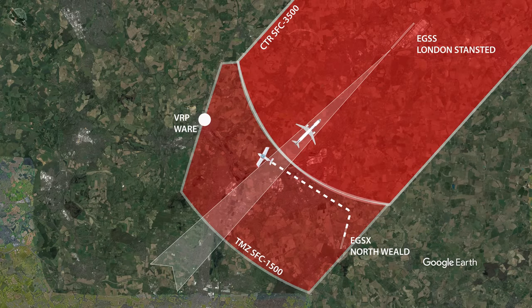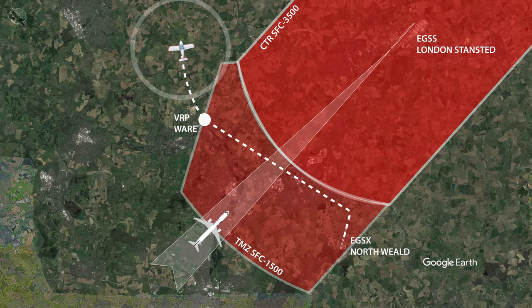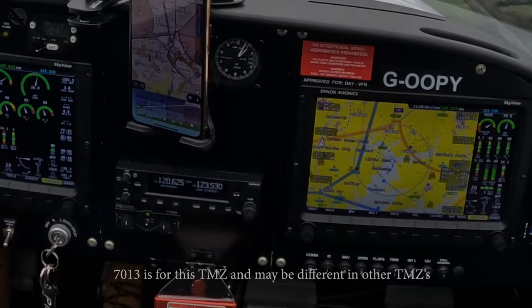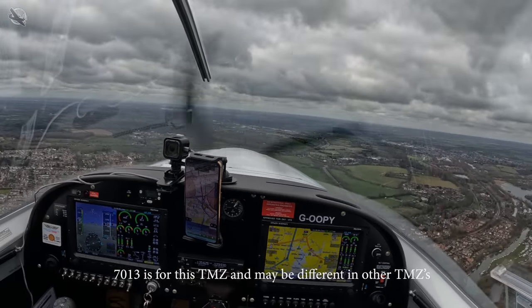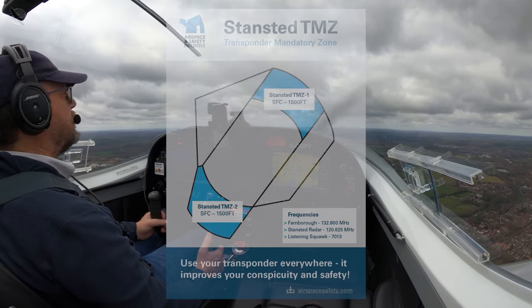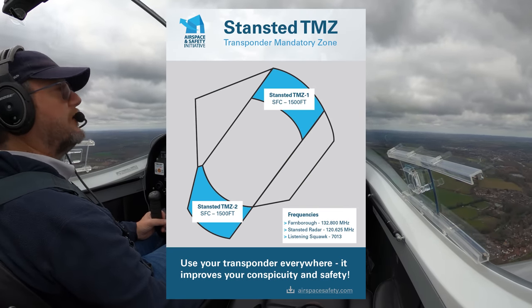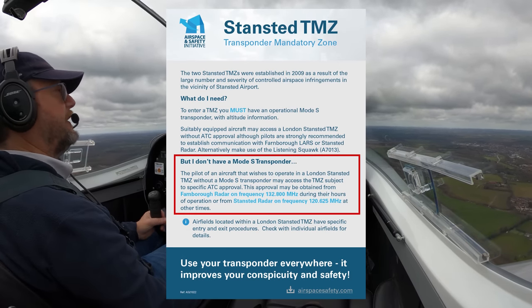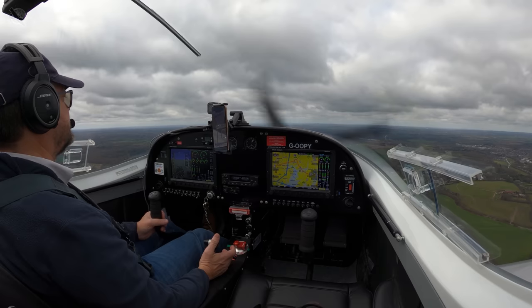By having aircraft equipped with transponders, ATC can more accurately track and identify aircraft within the TMZ, which helps in maintaining separation between aircraft and provides a higher level of safety. You are not in controlled airspace and not under any kind of control; however it is important to fly accurately and ensure you keep a good margin between you and the controlled airspace above and around you. I like to tune my radio to the approach frequency and set the listening squawk of 7013 so the controller can contact me if need be. Failure to comply with transponder requirements within a TMZ may result in restrictions or denial of entry. Specific regulations may vary between countries, so it's crucial for pilots to familiarise themselves with the applicable rules for the region they are operating in.